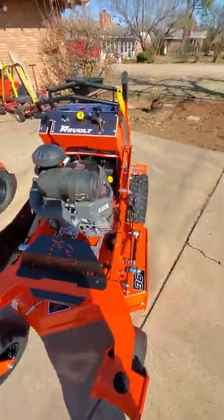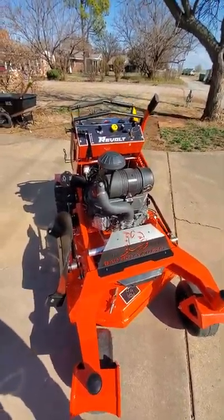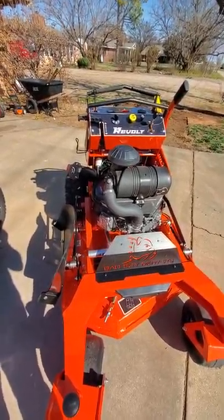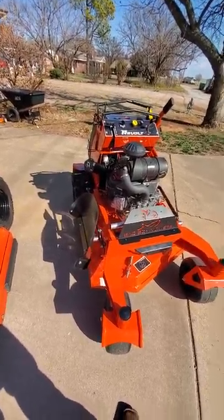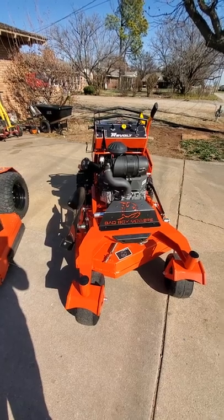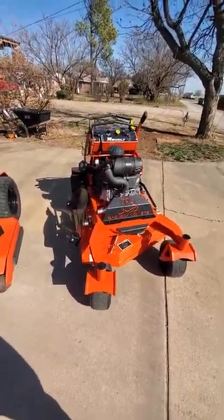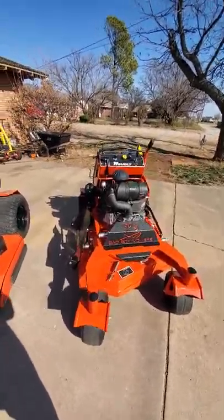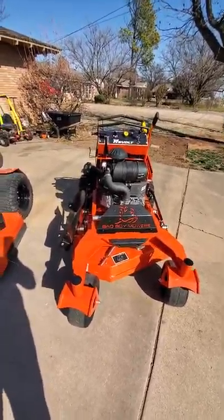Overall, I like the mower. I hear a lot of stuff about Bad Boys on Facebook — some people say they're junk. I don't know what they're buying; if they're getting residentials, I have no idea. I can only go based off my experience over the years. I've run Exmark, Hustler, Gravely — love it, great mower — John Deere, and a Husqvarna residential zero-turn I bought at Lowe's years ago, but we just upgraded from that.